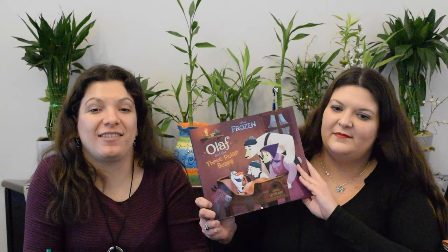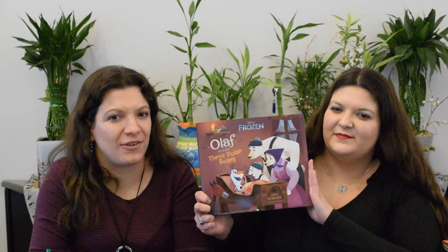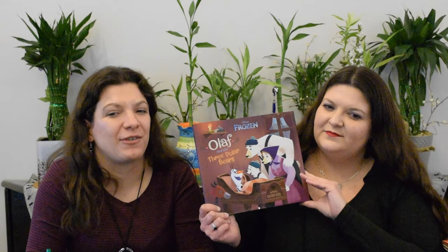Olaf and the Three Polar Bears, also written by Calliope Glass, is just how it sounds — it's Goldilocks and the Three Bears story, but Olaf is the Goldilocks and the Three Bears are polar bears. He makes his way to the house of the Three Bears and has a few mishaps, like breaking bowls and breaking chairs. For a fun Three Bears story with an Olaf twist, this is perfect for fans of Frozen — great pictures.